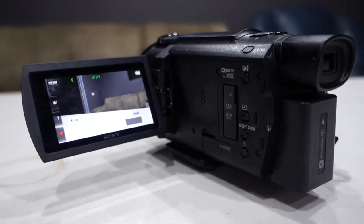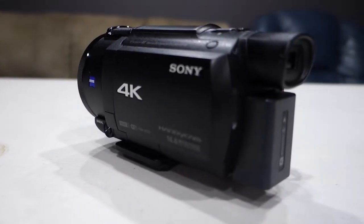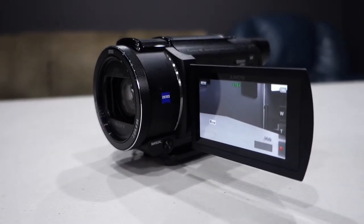It is the Sony AX53 camcorder, and I can hear you asking now: why did you buy a camcorder for filming YouTube videos when I don't really vlog that much? The reasons that I have chosen a camcorder to complement my setup will become apparent later in the video.